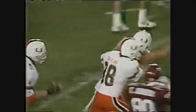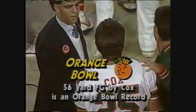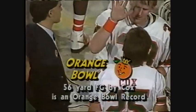56 yards — a 56-yarder! And so Greg Cox breaks the deadlock. It's now a 10-7 game, Miami.